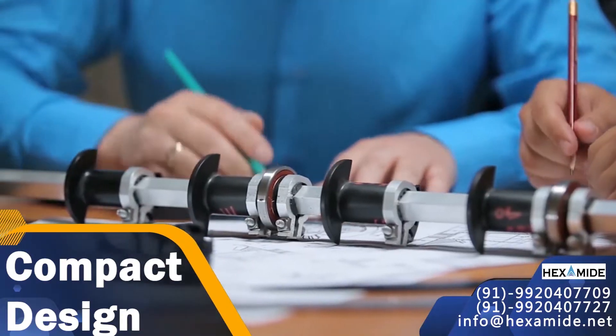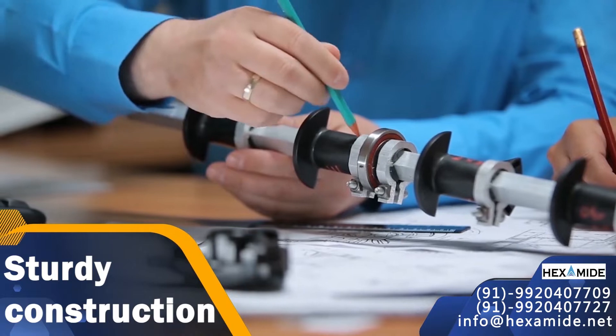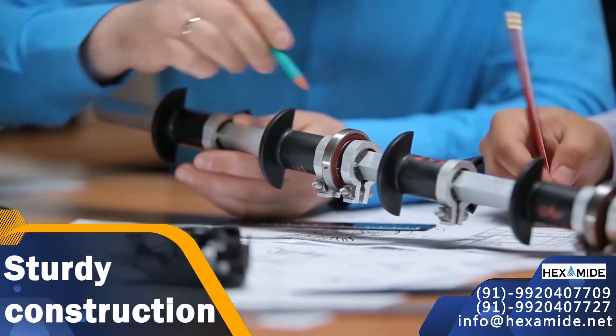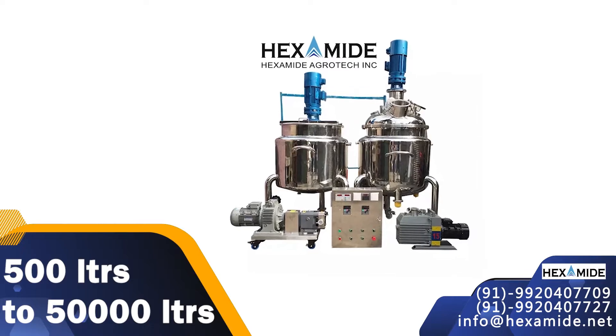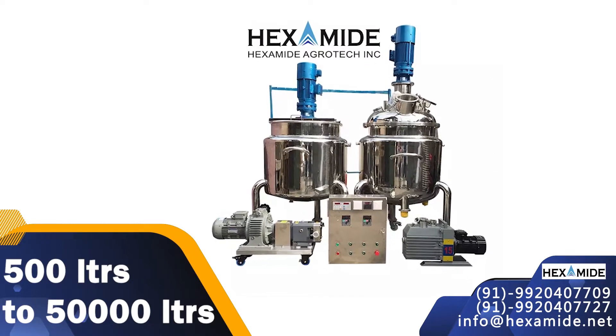Engineering. Hexamide engineers its products through compact design and sturdy construction that results in reliable performance for the decades to come. Our capacities range from 500 liters to 50,000 liters.